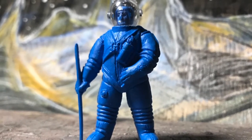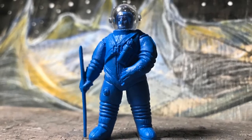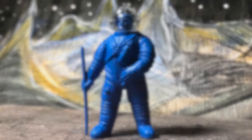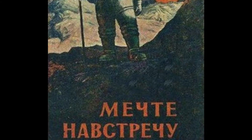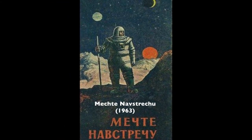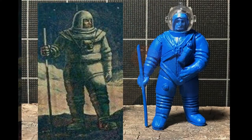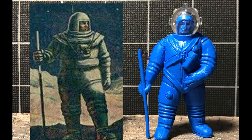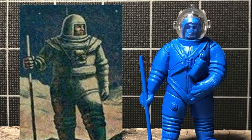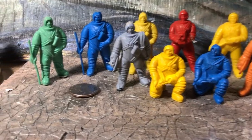Just an interesting aside: this figure is missing a UN flag on his staff, and I've been wondering where I'd seen the pose before. Flipping through an image library, sure enough, here's the poster for a Russian science fiction film called 'Mechte Navstrechu,' one of the precursors for Alien. It almost looks like the Russian artist used a Crescent figure as a model and just lopped off the UN flag.